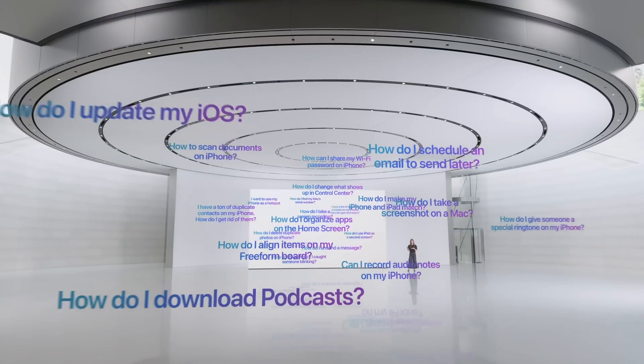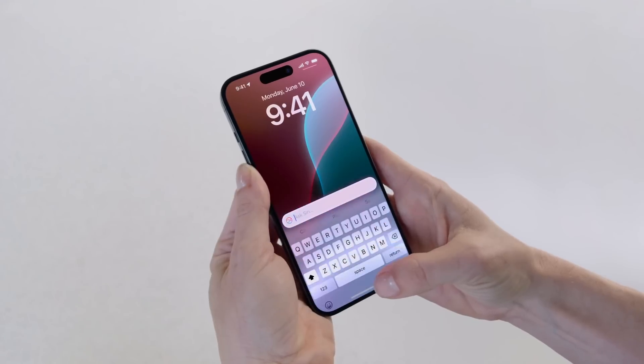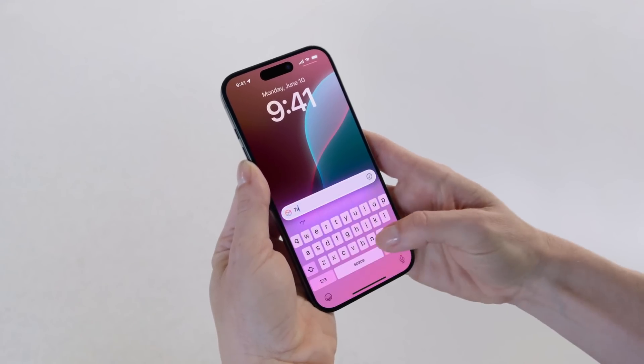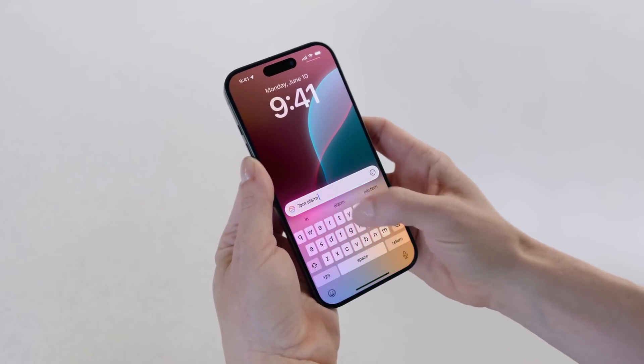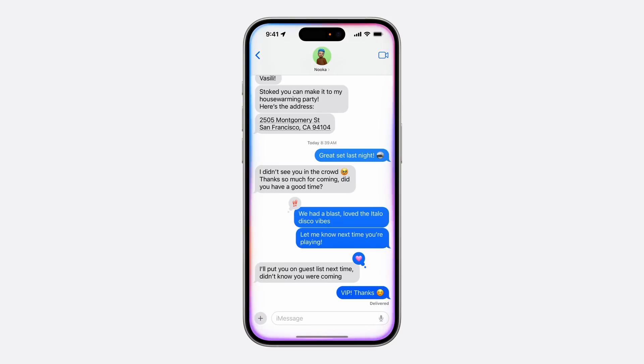You can now type to Siri by double-tapping the bar at the bottom of your iPhone's display, so if you're in situations where you can't speak out loud freely, Siri can chat with you in text. Siri also gets on-screen awareness, so if a friend sends you an address in a text message, you can just ask Siri to add it to that person's contact card.